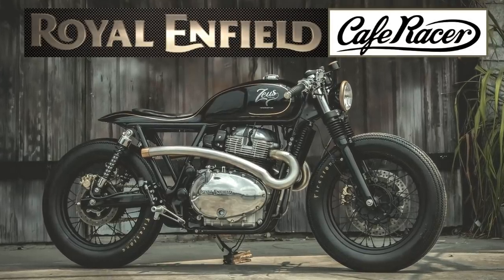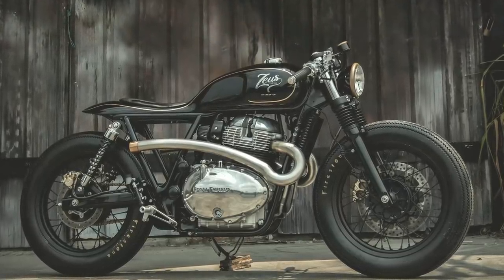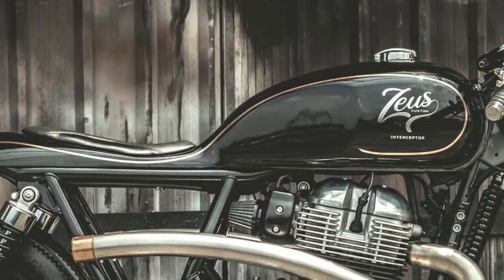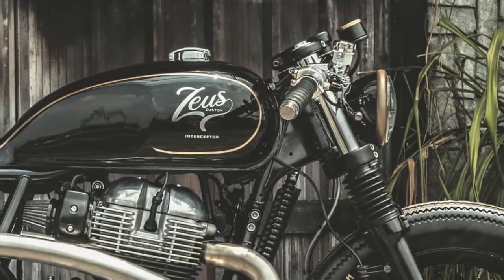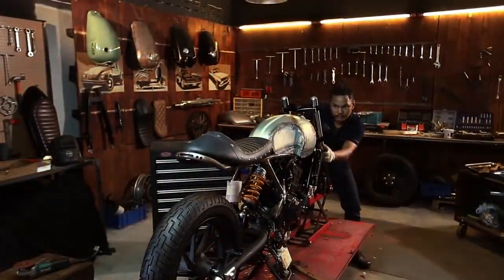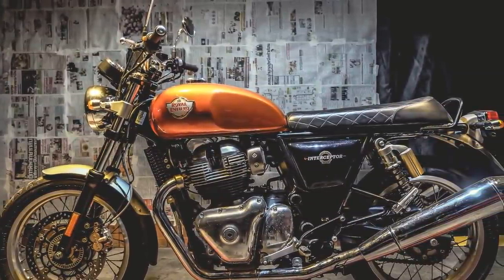Welcome to Racer TV. As I said, the Zeus Custom team always does an excellent job. But what is really impressive is the fact that all this was built in just 45 days. But before I explain this to you, let's talk a little about the new Royal Enfield 650 Twin.